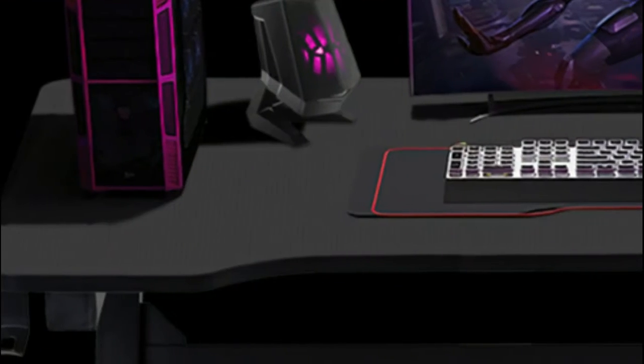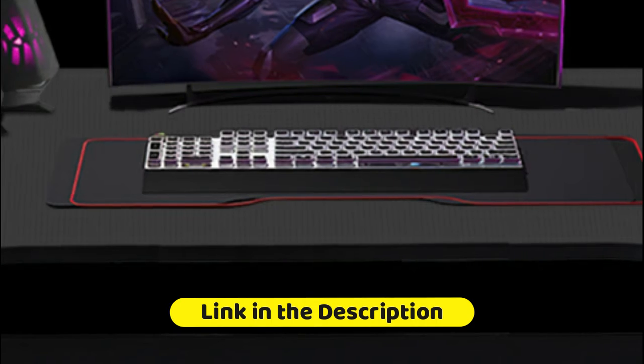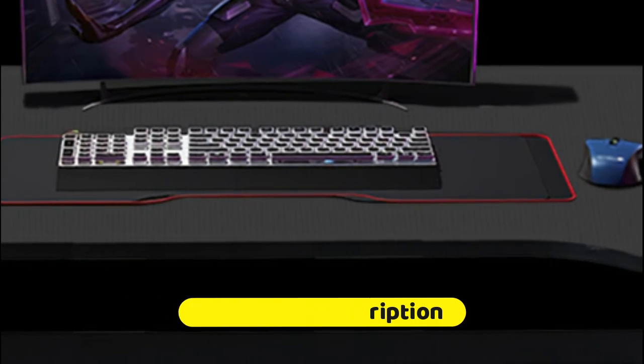Carbon fiber textured desktop with smooth touch, textured appearance, scratch resistant, and anti-collision design. It has better performance of waterproof and sweatproof for an upgraded gaming and office experience.